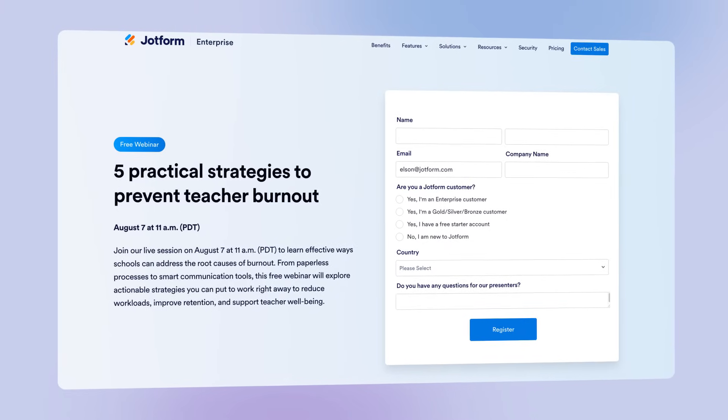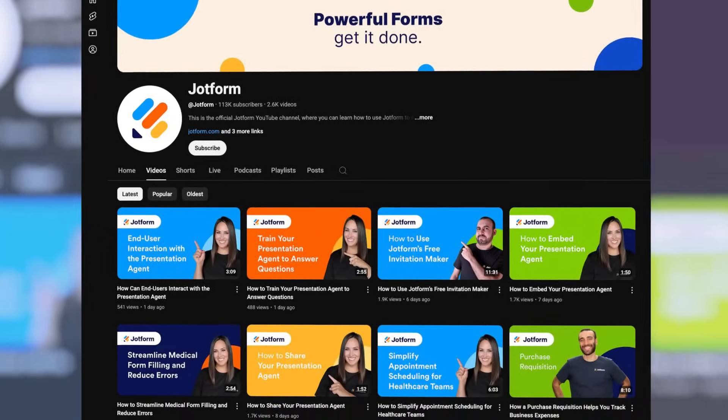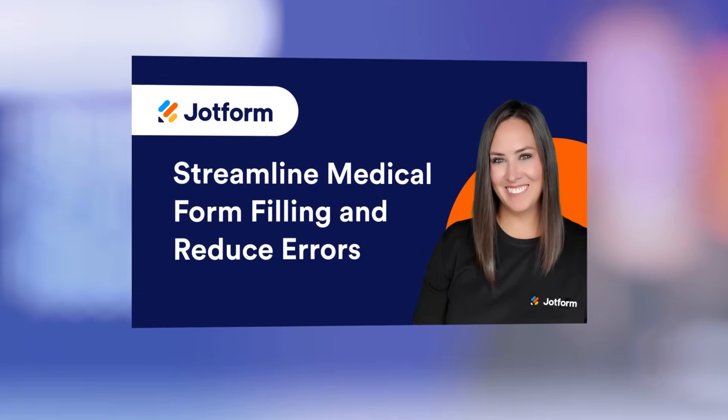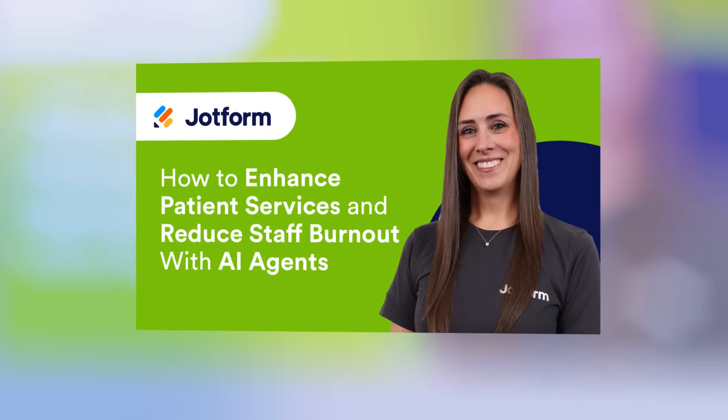Get step-by-step support for automating healthcare administration in our new video series. See how to digitize and customize forms, enable HIPAA-friendly features and AI solutions, and more. Click the links below to start today.